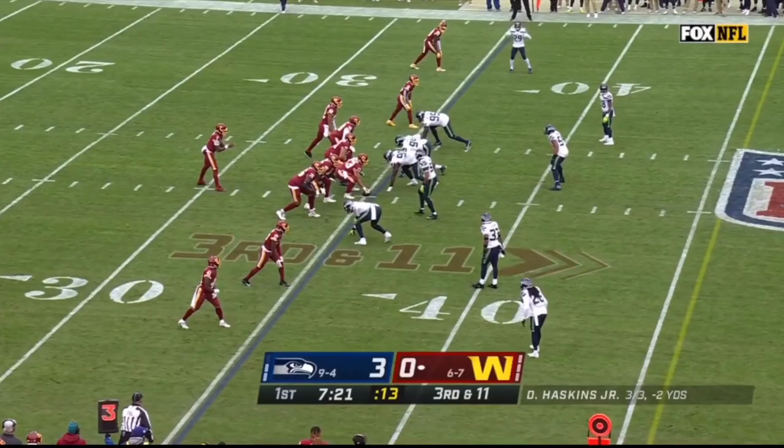In these film analysis videos, I always show you the good before the ugly. The first thing I want to show you is Jamal Adams' instinct. I'm going to roll the play here — just watch Jamal Adams, who's right there.